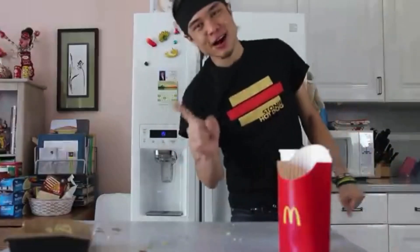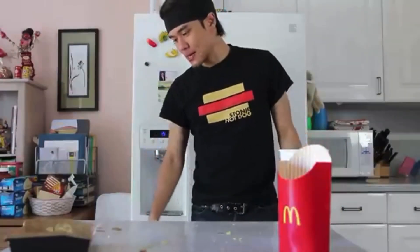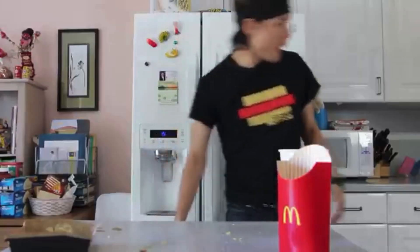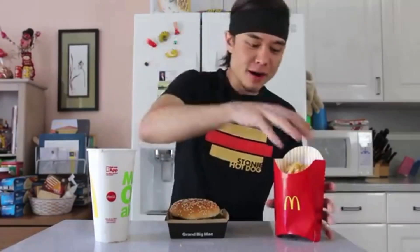All right, we got one more meal. I bought three meals total. We're going to go one more time and try to beat a minute. Third and final attempt to get the best time — the fastest time to eat the Grand Big Mac meal. Here we go — in five, four, three, two, one, and go.